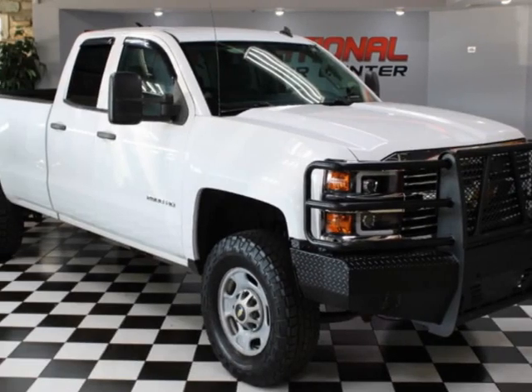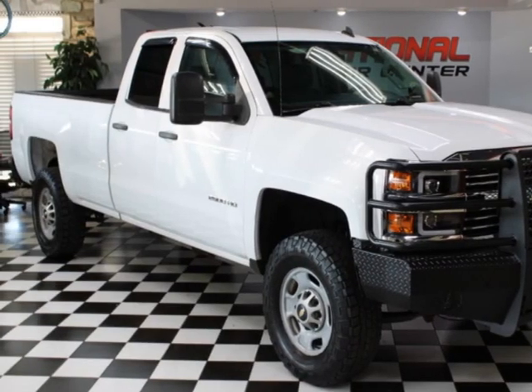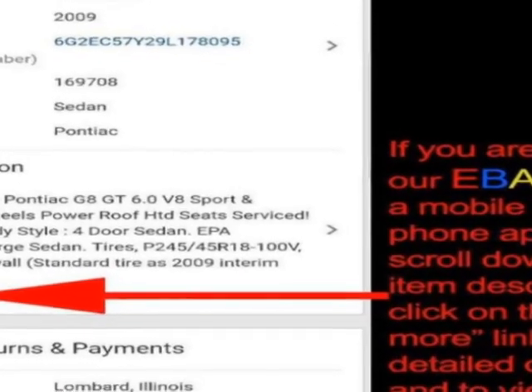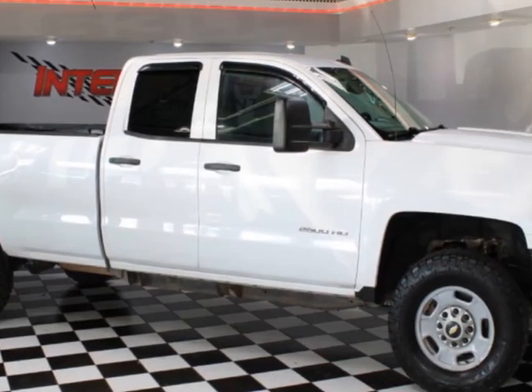Take a look at this 2015 Chevrolet Silverado 2500 HD Crew Cab Long Bed 4-Wheel Drive Texas truck. This vehicle has just under 144,000 miles.